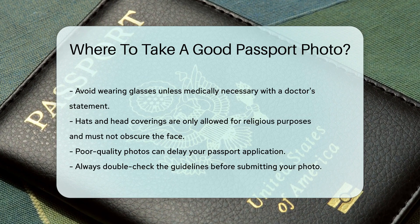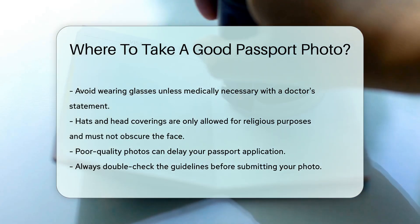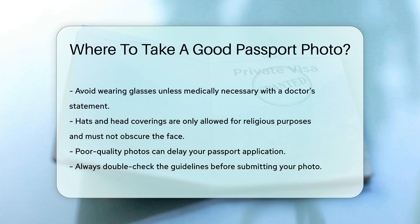Remember, the quality of your passport photo is important. A poor quality photo can delay your passport application. Always double-check the guidelines before submitting your photo.